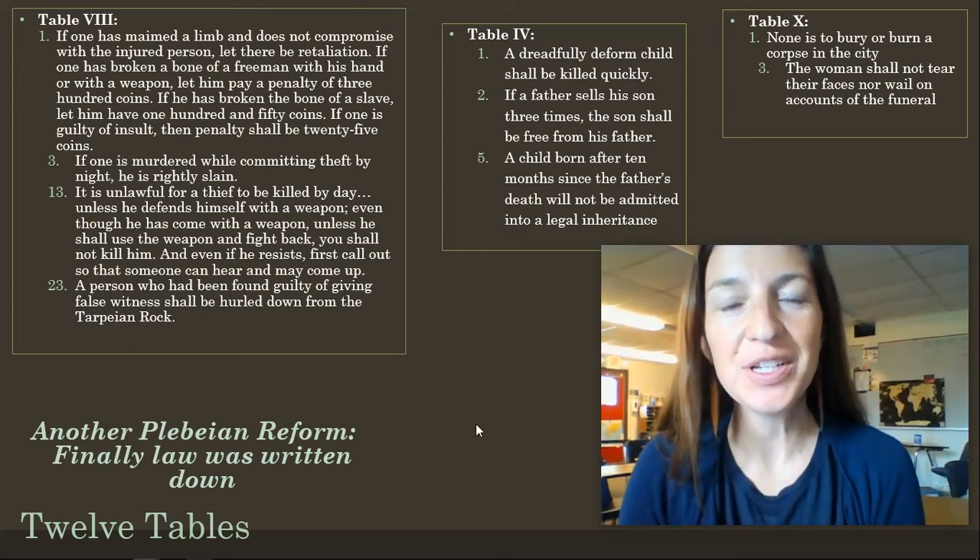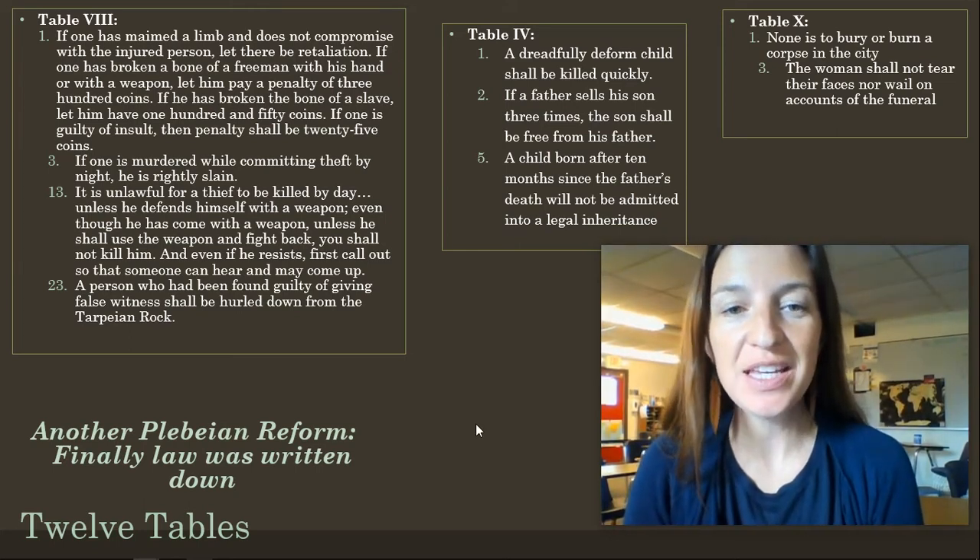Hello, World History. This is day 32, lecture 32C. This will be our last lecture for today. We're talking about Rome.